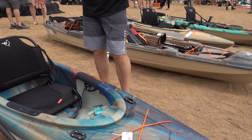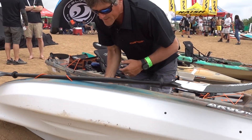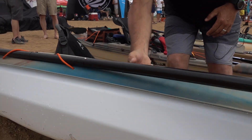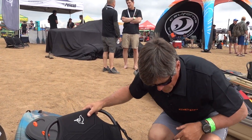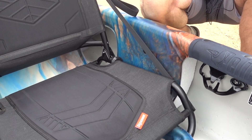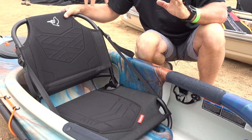This is a 10-foot recreational kayak. The nice thing about this is it has a shell twin arch hull, which is the ultimate in stability. And then we have our Ergo Coast frame seat, which is the ultimate in comfort. So stability and comfort in a nice 10-foot boat.